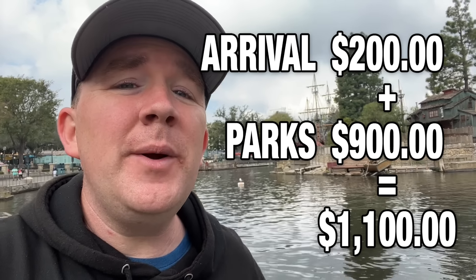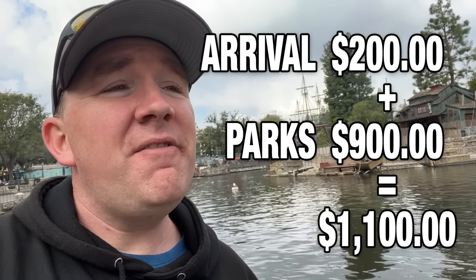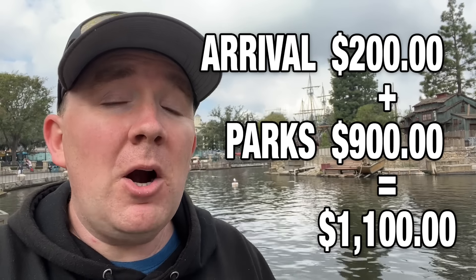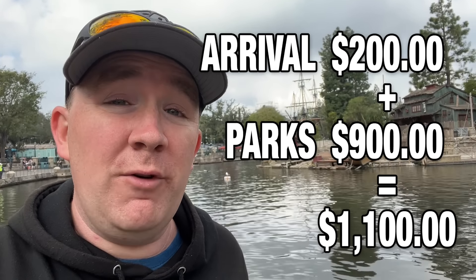At about $300 per day for three park days, that's $900. Add $200 from Monday, and we get a food budget of roughly $1,100. On the final Friday, you'll get free hotel breakfast and head straight to the airport, so no in-park food that day.